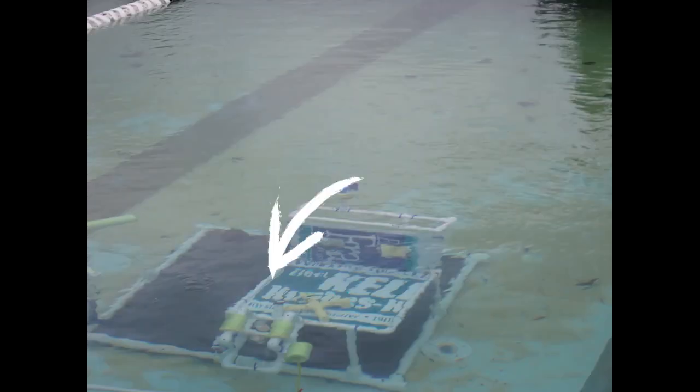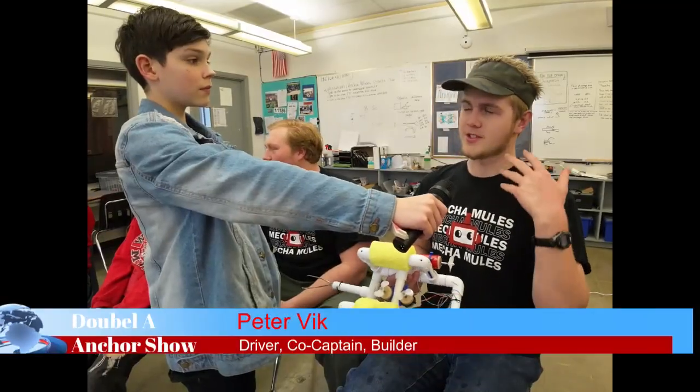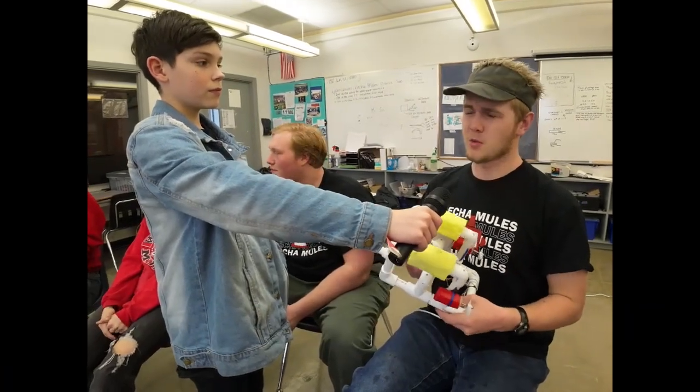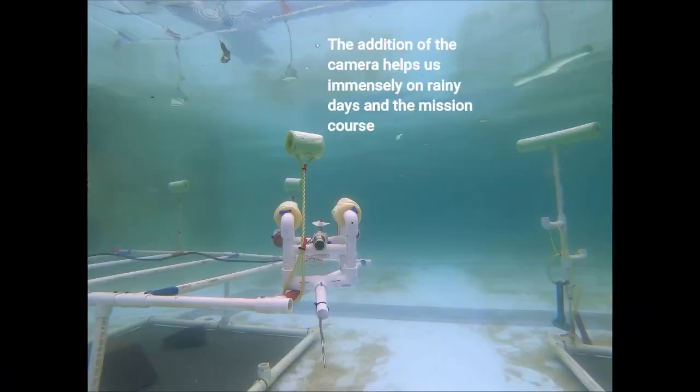At the end of the day, we just compare all of our times and point accumulation, and we decide where to go from there. We chose this ROV because it's a design that worked last year and we have good control with it — it's also working well this year. Within five seconds, we've got the sea star — yeah, the bottom one.